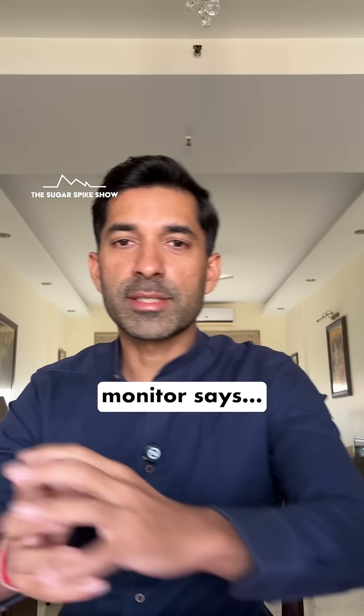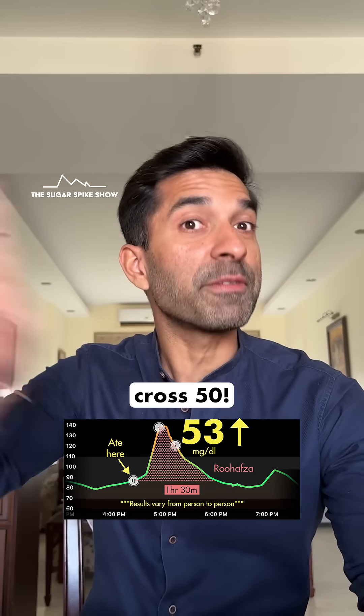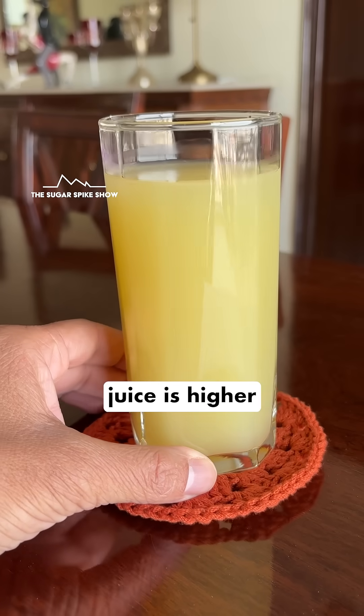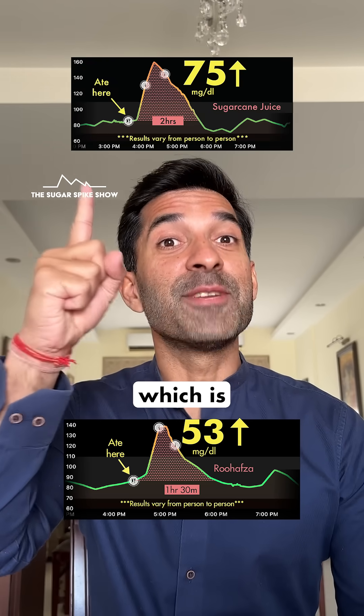Let's see what my glucose monitor says — 53 mg increase. That's pretty high. I didn't think it would cross 50. Roohafza has given the second highest glucose spike in the series so far. Only sugarcane juice is higher, because that had increased my blood sugar levels by 75 mg, which is still unbelievable.